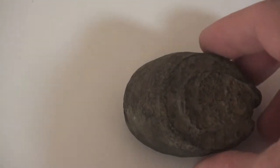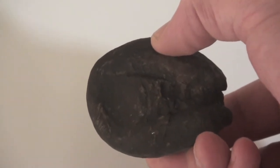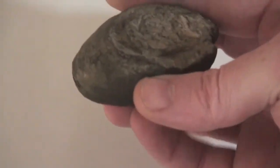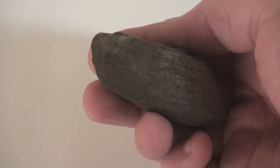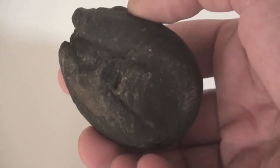Hi YouTube. Yesterday I was digging around a dry creek bed and I came across what appears to be a horse hoof. Now this is fossilized — it is not bone. And as far as I can tell, this is part of New World Equus, which lived in North America from 5 million years ago to around 11,000 years ago.